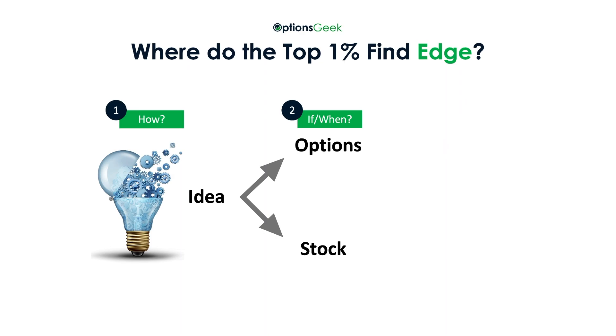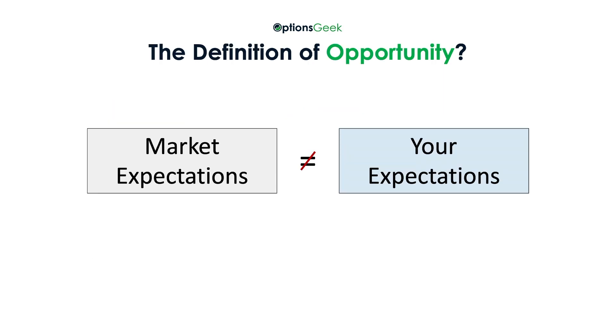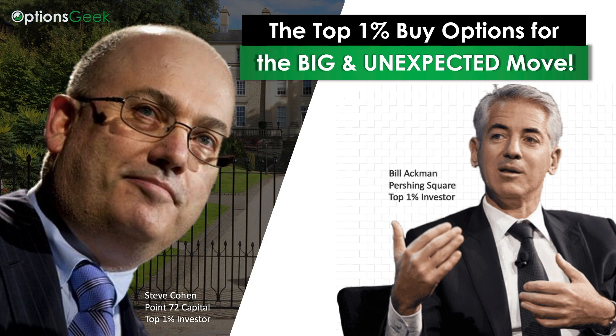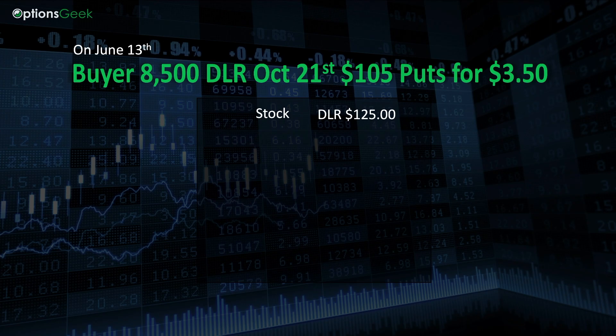Now, let's back up for a second. The top 1% will only buy an option if they have an advantage, meaning there is an opportunity to profit. But what exactly does opportunity mean? The definition of opportunity is when your expectations differ from the market's expectations. Since we're talking about options, it means the market's expectations of the potential move in the stock price versus your expectations of where the stock can go. More specifically, the top 1% are buying options for the big and unexpected move. So this trade is loaded with very valuable information. Not only does the unusual options activity tell us the stock they think will make a big move, it gives us the direction of that move and the amount of time that the top 1% thinks they need to catch the move.